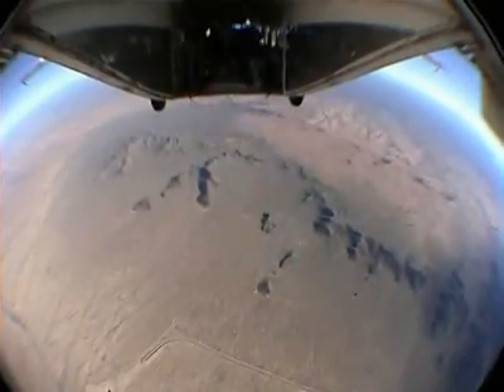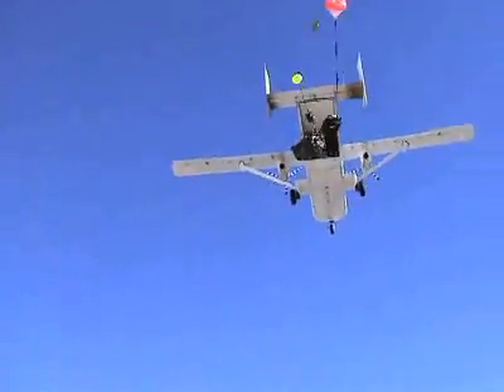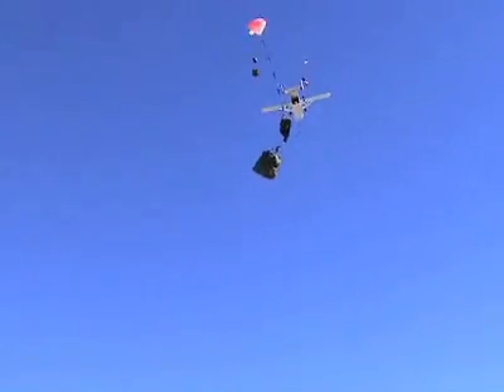The ONIX is the first and only UAV system to successfully operate with swarming, flocking, and active collision avoidance algorithms. Up to 50 ONIX systems can be deployed in the same airspace, guiding payloads to one or multiple targets without possibility of mid-air collisions.